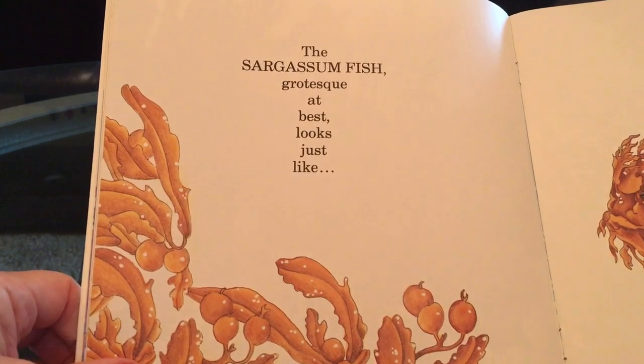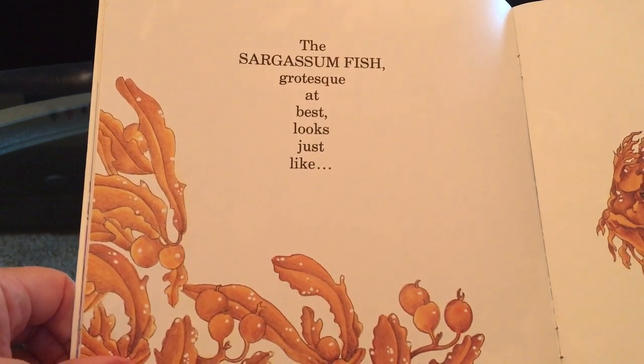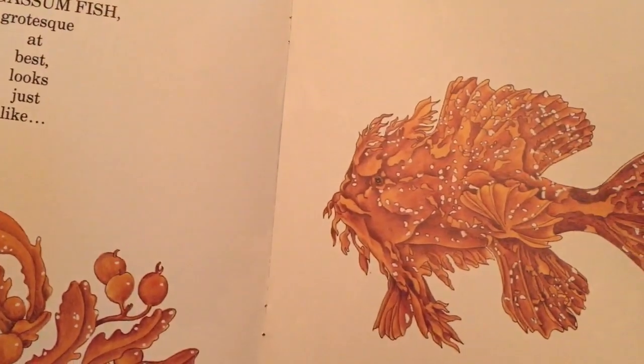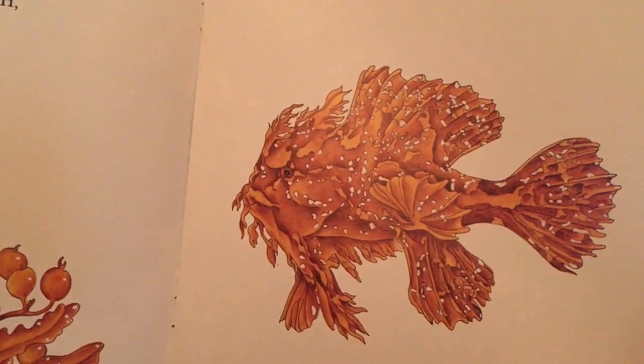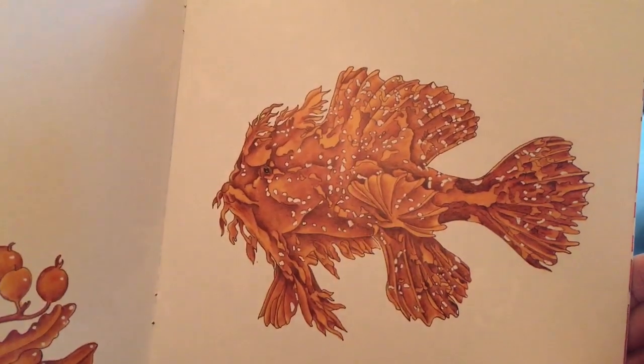The sargassum fish, grotesque at best, looks just like... Take a good look at him. Now we're gonna find him on the next page.